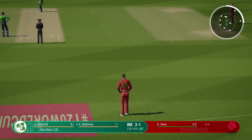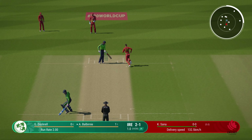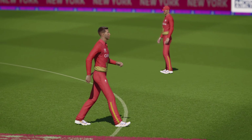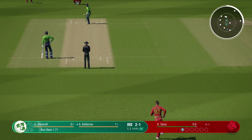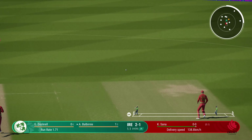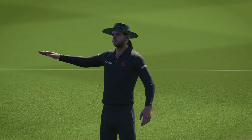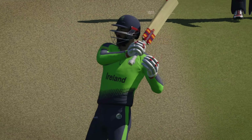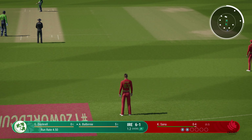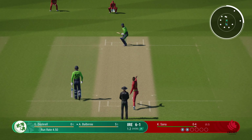Sana, the left-armed medium bowler, is coming into the attack from the north end. Oh my, that's racing away — the gap was left open for them and they were happy to oblige. Picked it early, got into position well and punched it to the boundary. That last ball isn't something you want to repeat. You don't want to be giving away easy runs.